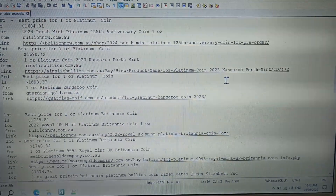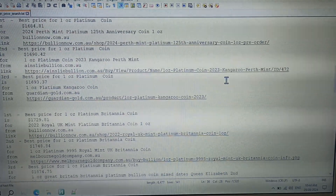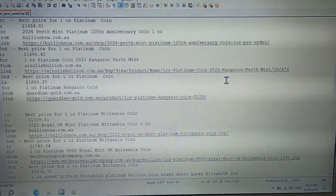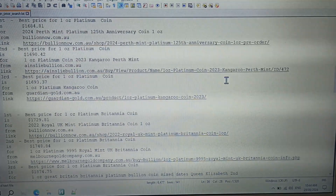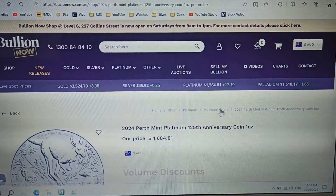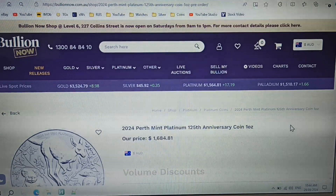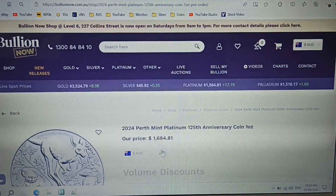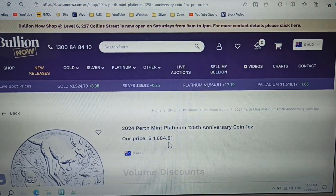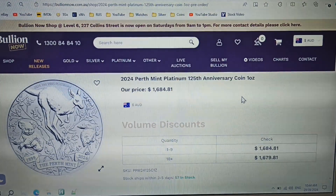Best price for a one ounce platinum random coin is from Bullion Now, with the second best from Ainsley Bullion and third from Guardian Gold. The price difference is $5.60. Bullion Now are offering the 2024 Perth Mint platinum 125th anniversary coin for only $1,684.81 — that's the cheapest platinum coin in Melbourne at the moment.